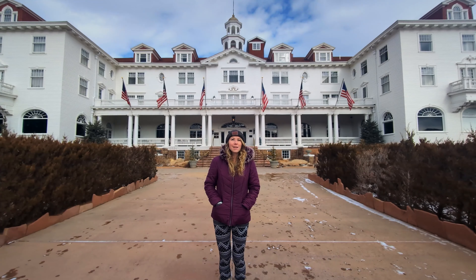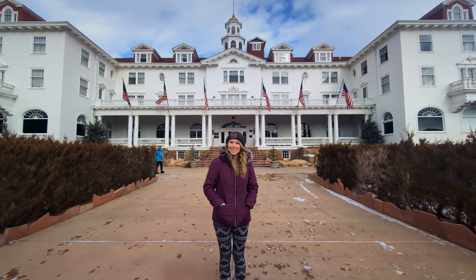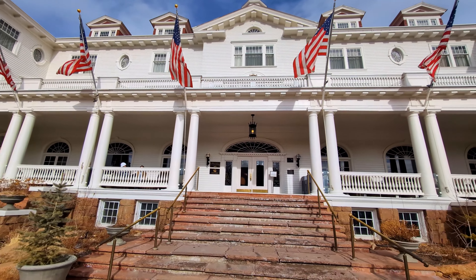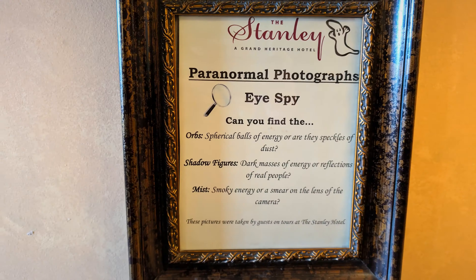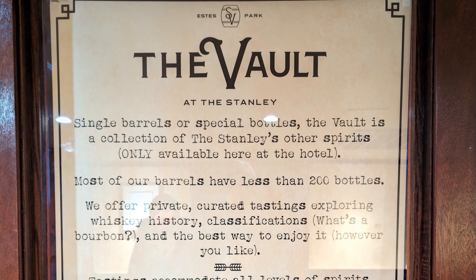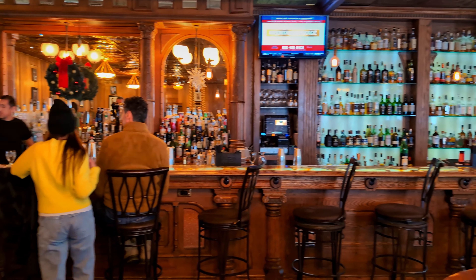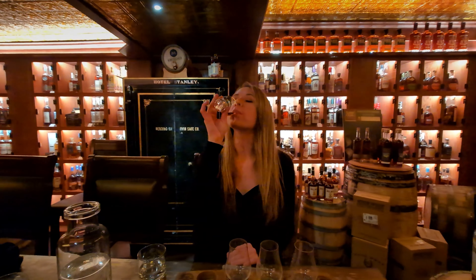Here I'm in front of the infamous Stanley Hotel, made famous by Stephen King's book The Shining. The Stanley Hotel has multiple tours you can choose from, including the Ghost Tour, The Shining Tour, and our favorite — The Vault. The Vault Tour is a whiskey tasting that takes place in the Stanley Hotel Whiskey Vault hidden in the basement.